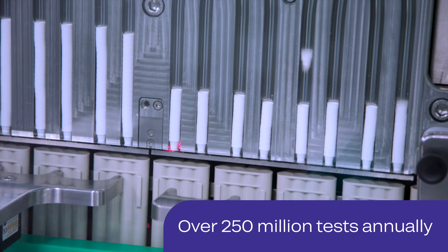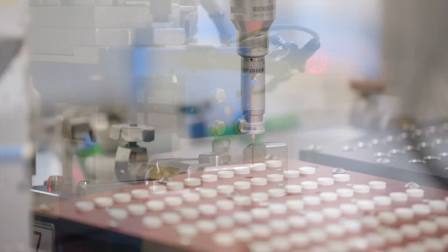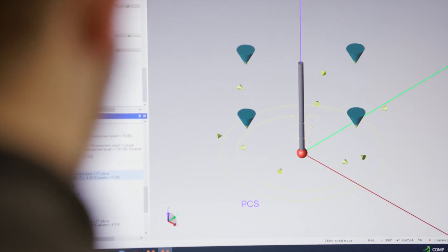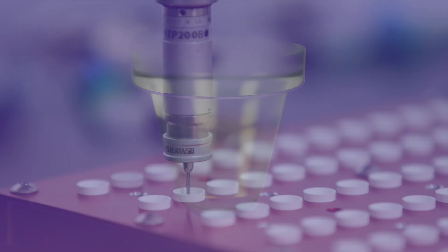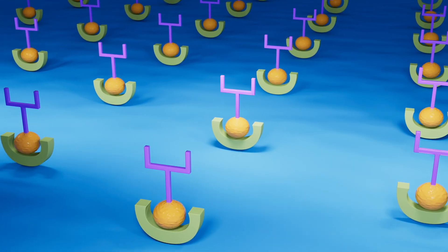That transformation begins here in Pencoyd, Wales. Our state-of-the-art manufacturing facility is home to over 600 associates, motivated by pride, passion, and teamwork. The team produces over 250 million tests annually, each built upon Quidel Ortho's innovative Microwell technology.